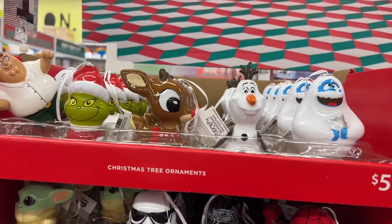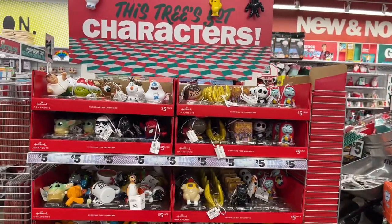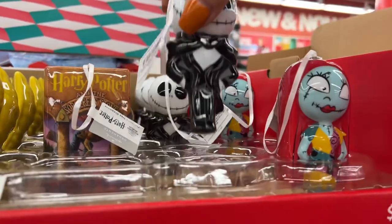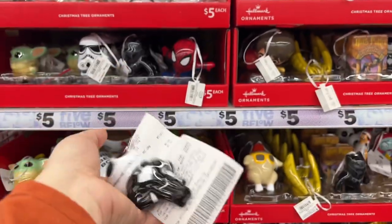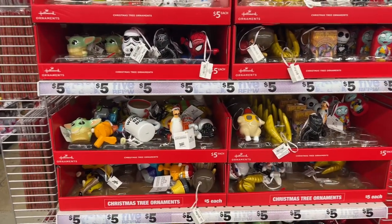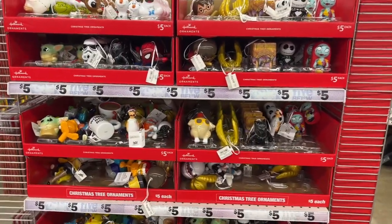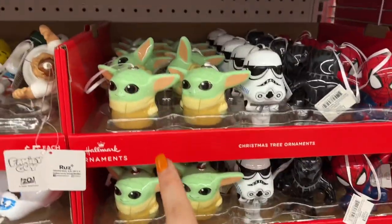Guys, they restocked the ornaments here at Five Below! Welcome to my channel - Money Saving Megan. We're going to get into this Five Below video today. I'm in such a glorious mood because look what I found - I already bought Miss Sally, but look at my little handsome man just waiting for me to pick him up. I already bought him! I wanted to show you guys and jump into this video because they have some new stuff and I'm really excited.